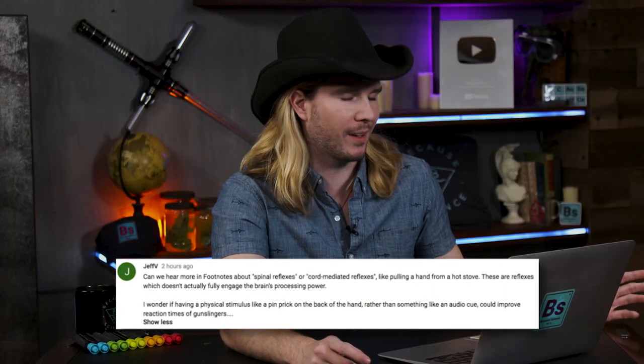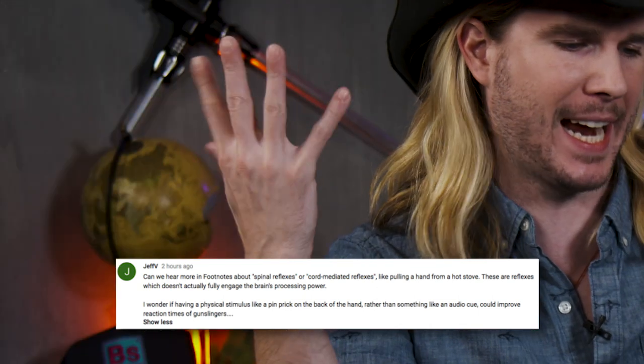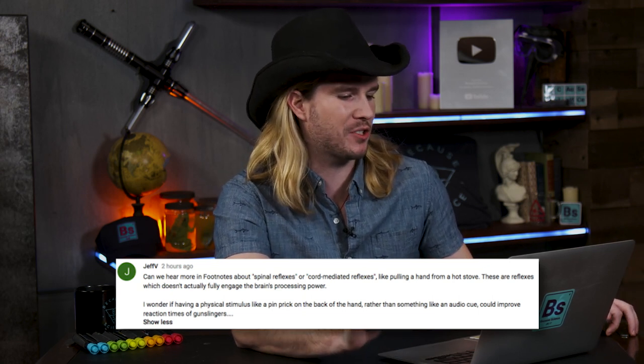Our next comment comes from Jeff V, who says: can we hear more in footnotes about spinal reflexes or cord-mediated reflexes, like pulling a hand from a hot stove? These are reflexes which don't actually fully engage the brain's processing power. Yes, you're absolutely right — there are some stimuli that can circumvent your brain having to identify and react to a stimulus before you actually start moving. This is a startle reaction time, and startle auditory reaction times are incredibly fast.